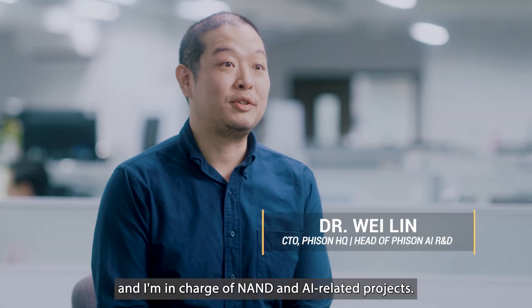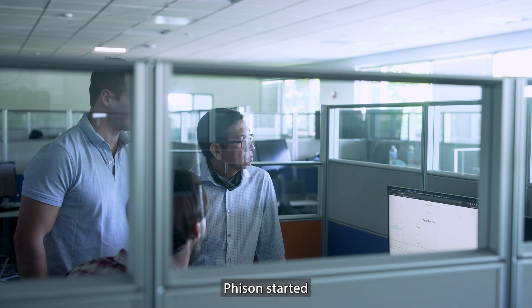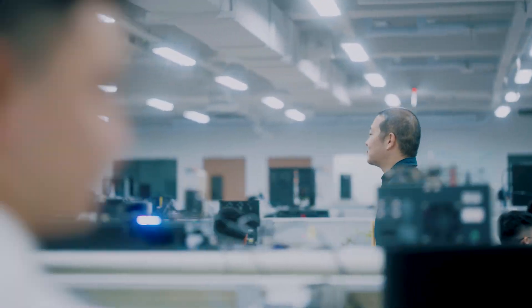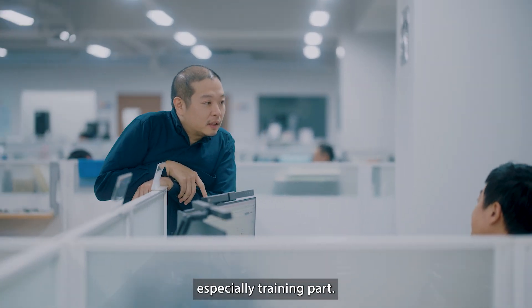My name is Wei Lin and I'm in charge of NAND and AI related projects. Fison started developing AI a long time ago. Currently, we focus on generative AI, especially the training parts.